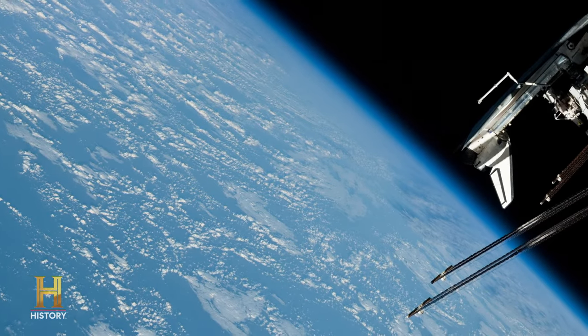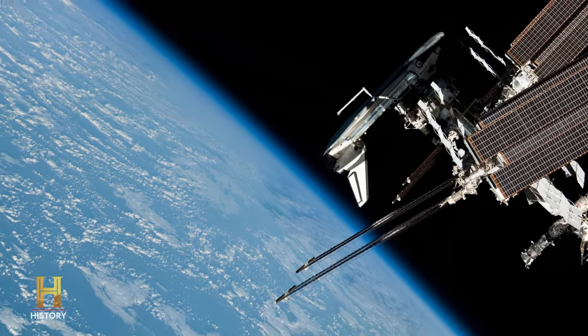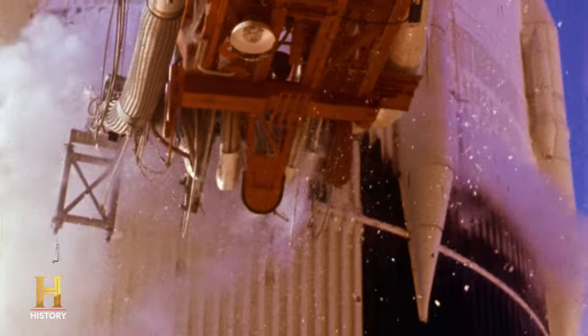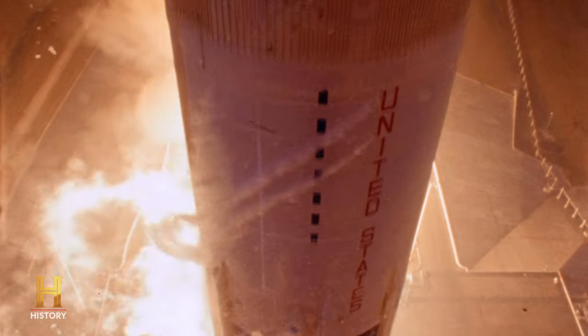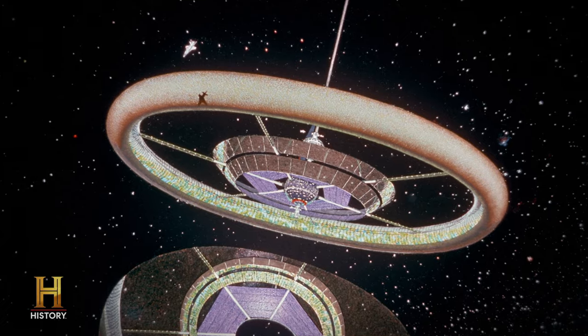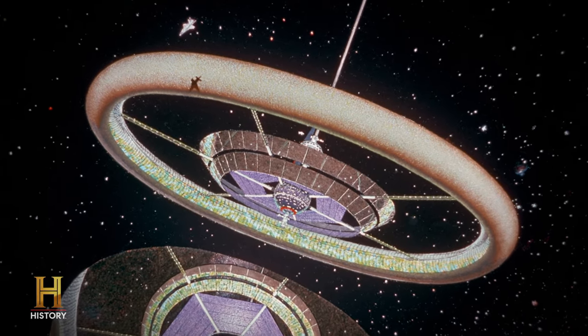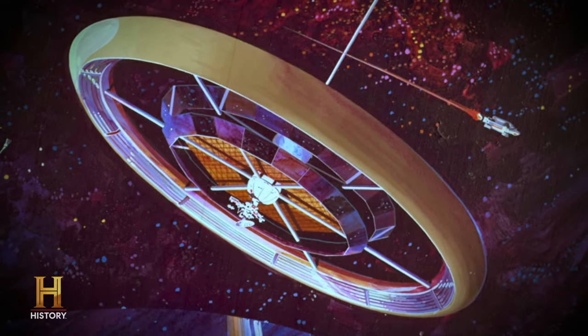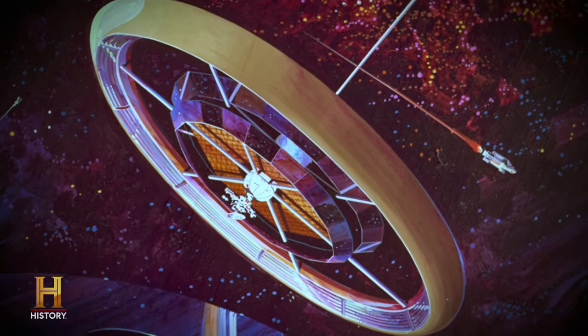The idea of a space station suitable for human habitation started with the vision of one man: Dr. Werner von Braun, the German-born aerospace engineer who designed the Saturn V rocket that took Americans to the moon. In 1952, nearly a decade before the first manned space flight, von Braun's concept for a 250-foot wheel-shaped station captured the world's imagination.